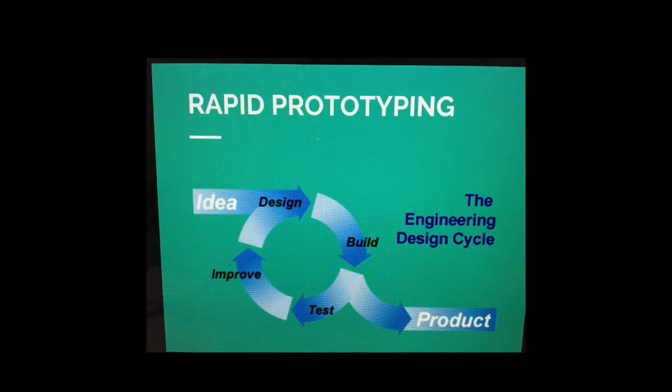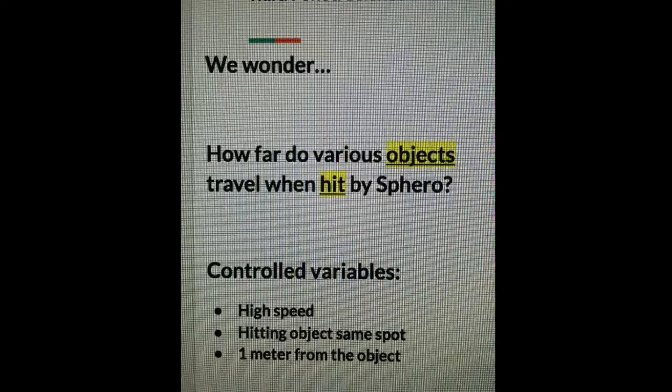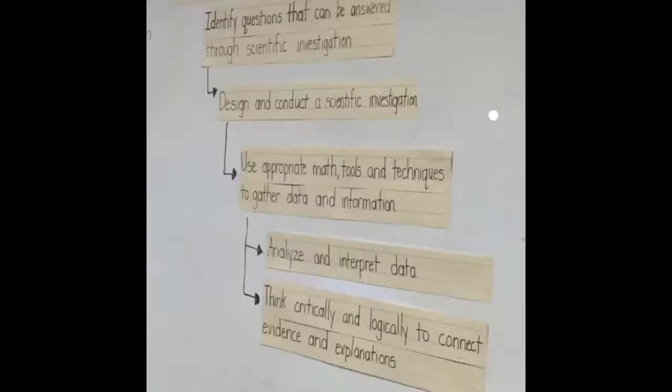These kids are ready for rapid prototyping, and I think that they are our future. They can take a question like how far do objects travel when hit by Spiro, and they just roll with it.